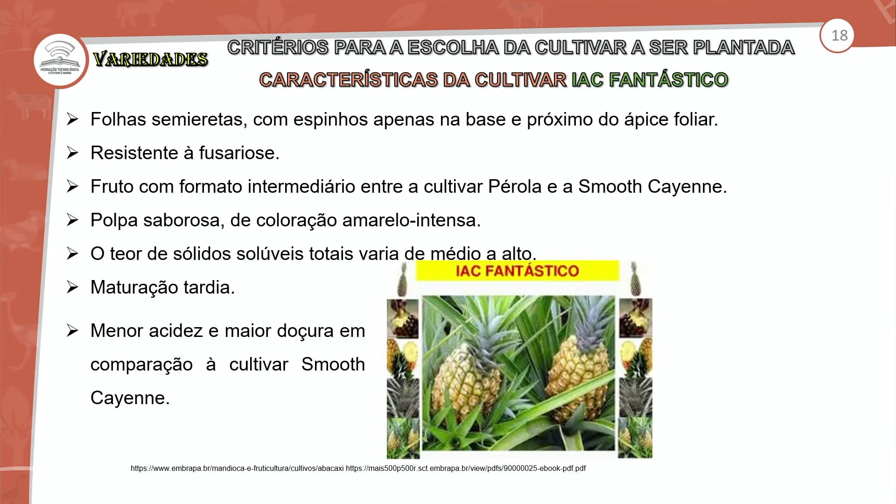O Gomo de Mel é muito procurado para bebidas em geral, sucos, licores, geleias e bolos. Por ser pequeno, a pessoa que vai processar precisa comprar maior número de unidades. É uma variedade que quando chega ao mercado rapidamente é vendida, com processo de venda muito bom e alta aceitação.